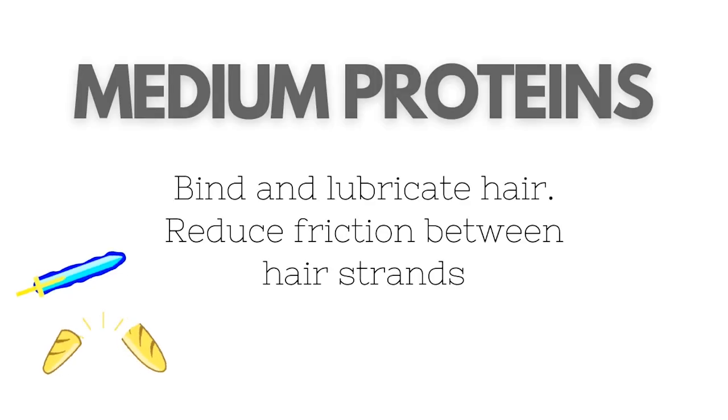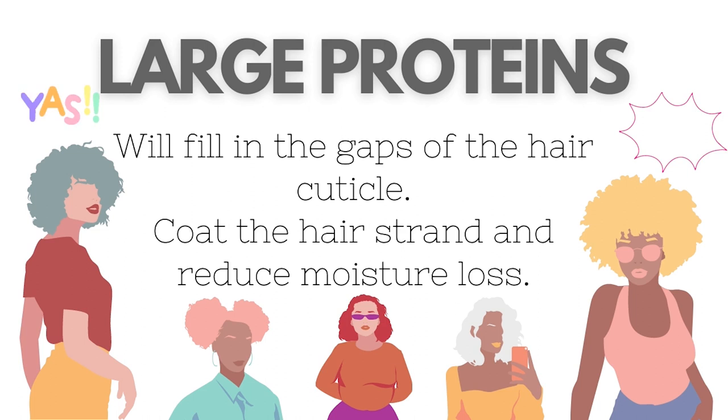Small proteins penetrate the hair cuticle, help with moisture retention, and swell up the hair, making it look nice and thick. Medium proteins bind with the hair and lubricate the hair strands, reducing friction between them. Obviously, if it's going to do this, it's going to help your hair not get knotted up and tangled as much, and if your hair is not getting tangled then it is not going to break or get damaged.